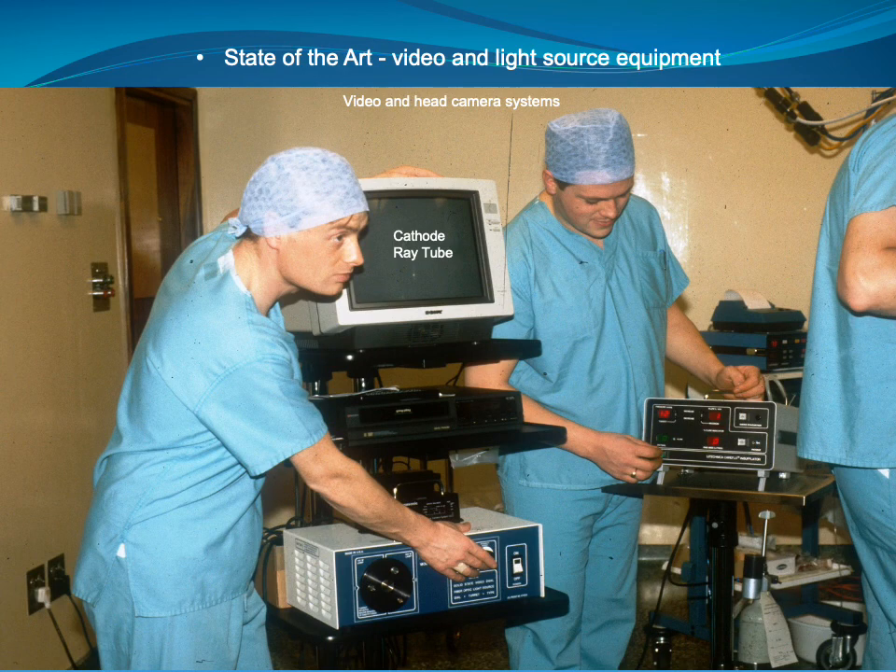I worked extensively in minimal access surgery using video, light source and recording equipment, and Life Technica were very proactive in this, coming up with many kinds of designs to help us record and teach whilst using this equipment. You can see here the cathode ray tube TV monitor which at that time was state-of-the-art — we're talking here about the early 90s. Through this I helped to develop procedures with consultants in each specialty to enhance the therapeutic effect. Laparoscopic surgery is used for many procedures now and enables patients to go home earlier, sometimes even just as day surgery.